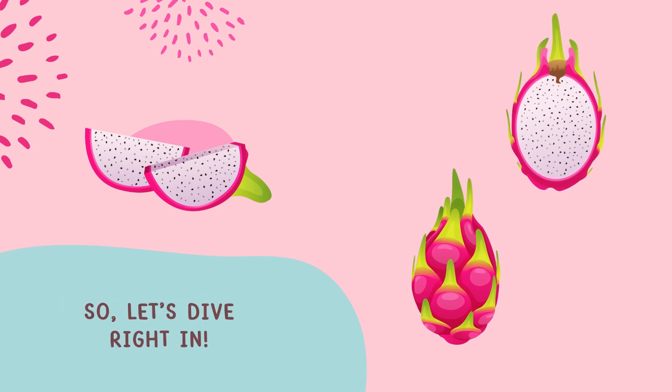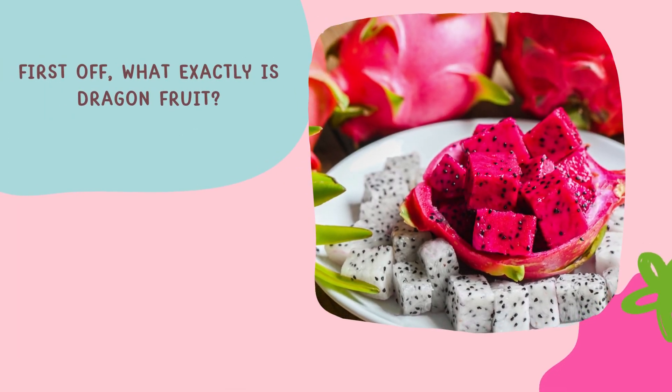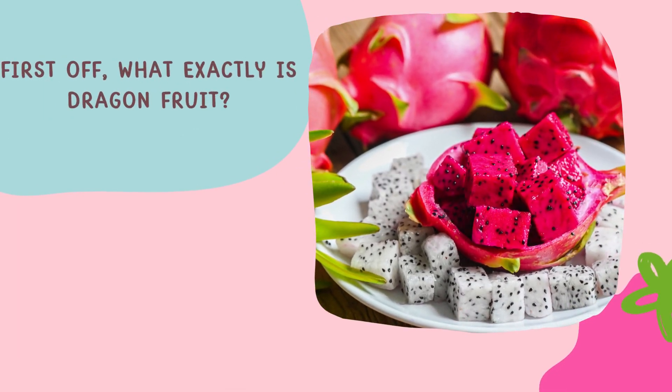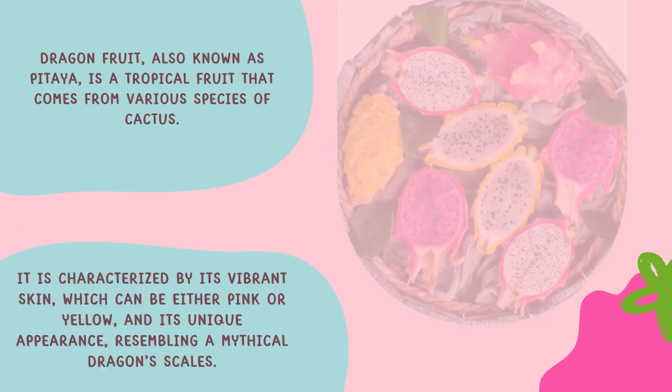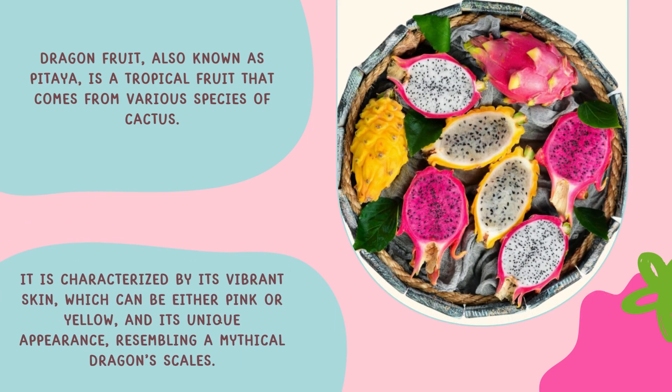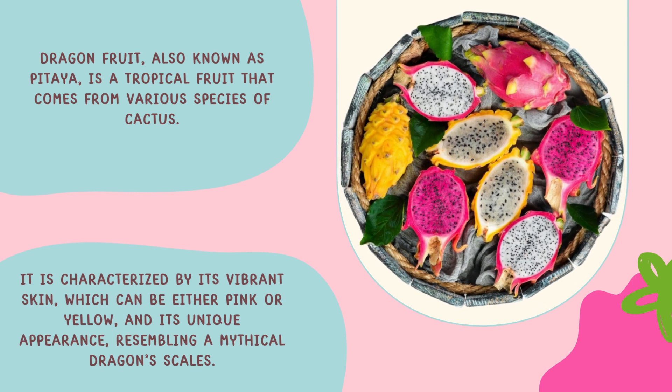First off, what exactly is dragon fruit? Dragon fruit, also known as pitaya, is a tropical fruit that comes from various species of cactus. It is characterized by its vibrant skin, which can be either pink or yellow.